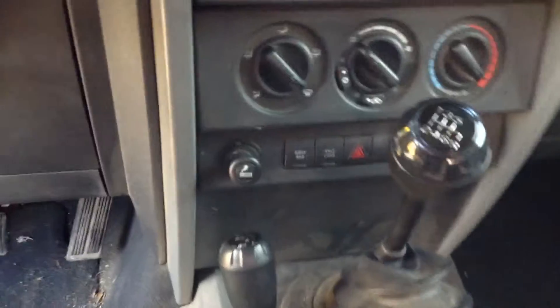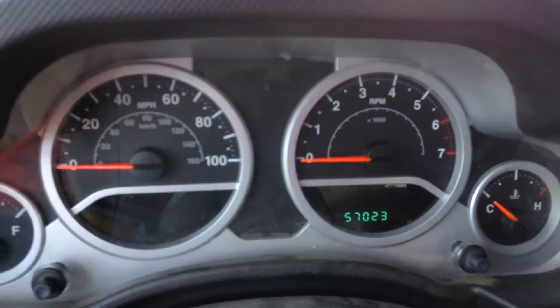Six-speed manual. The car is in nice shape. It's your console, your dashboard there, 57,023 miles.